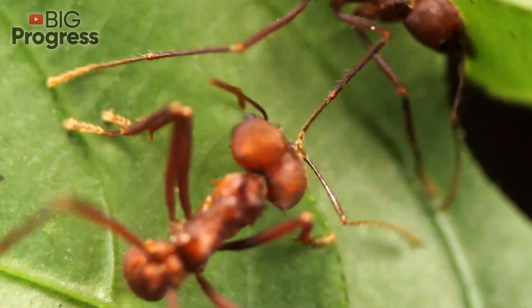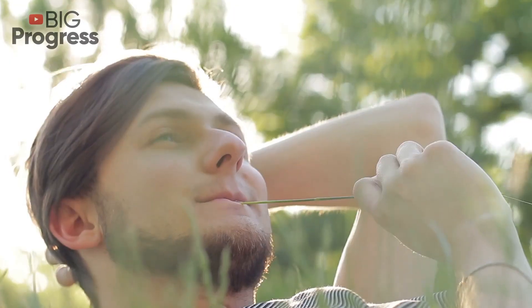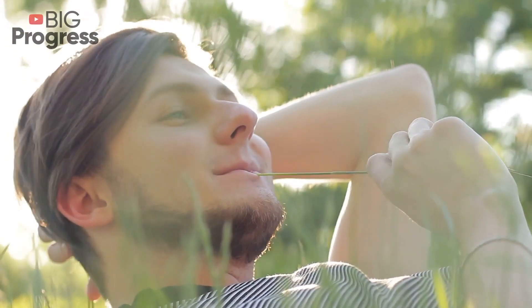However, in gardens we meet only garden ants that breed aphids, a very dangerous and tenacious pest. So, is it necessary to get rid of ants on a garden plot?